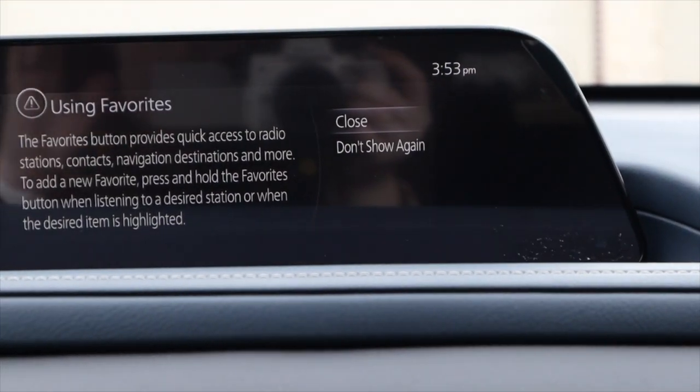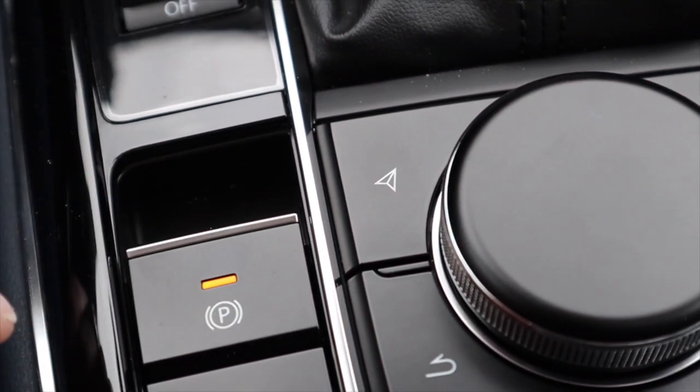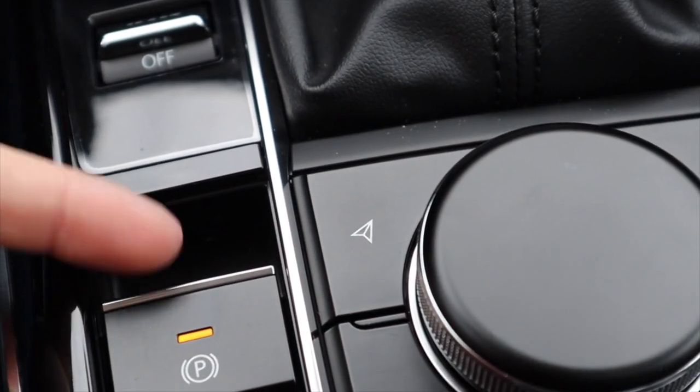I'm not currently using favorites and don't have any set up just yet, but I will eventually. This right here again is my parking brake — you can just press it down if I want it off, or pull it up if I want it on.